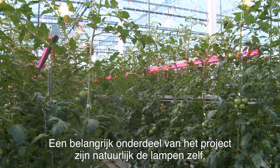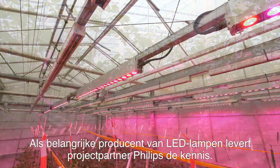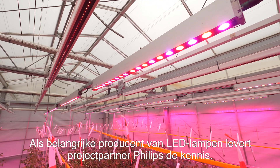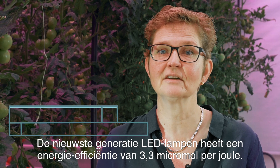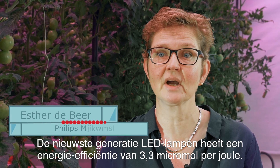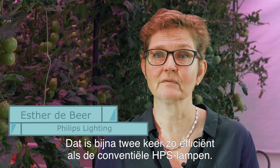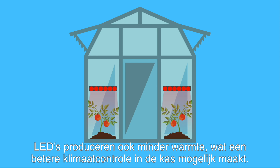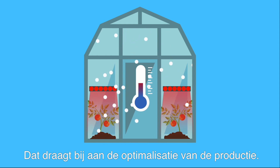An important part of the project is, of course, the lights themselves. Being a major producer of LED lights, Philips, as partner in the project, can supply the know-how. The newest generation LED lights has an energy efficiency of 3.3 micromoles per joule. This is almost twice as efficient as conventional HPS lights. LEDs also produce less heat, which enables better climate control in the greenhouse, contributing to optimizing production.